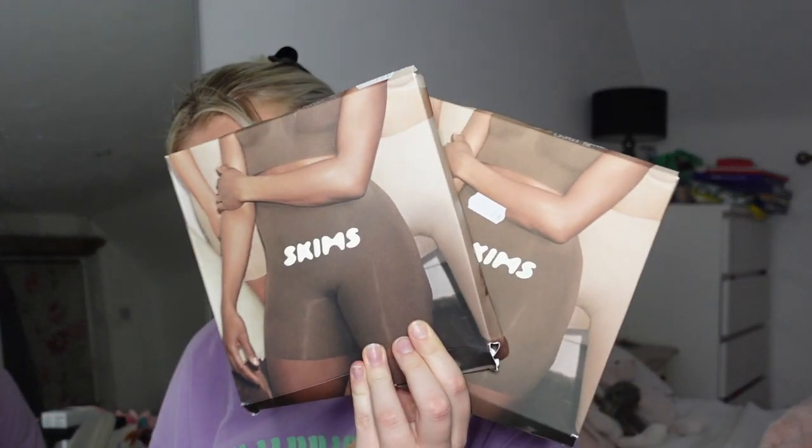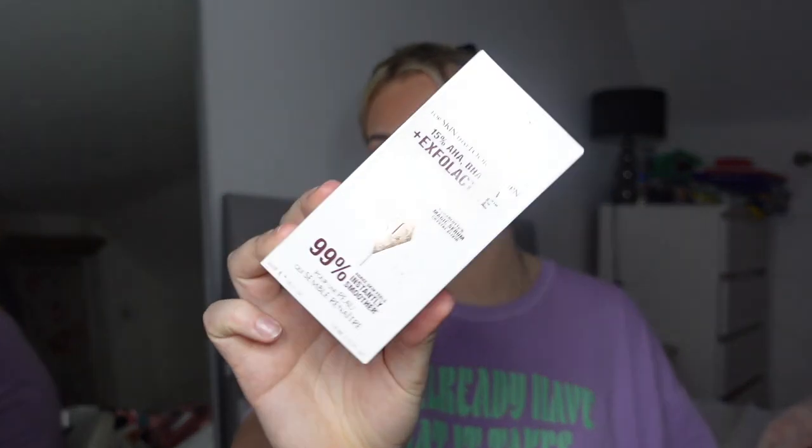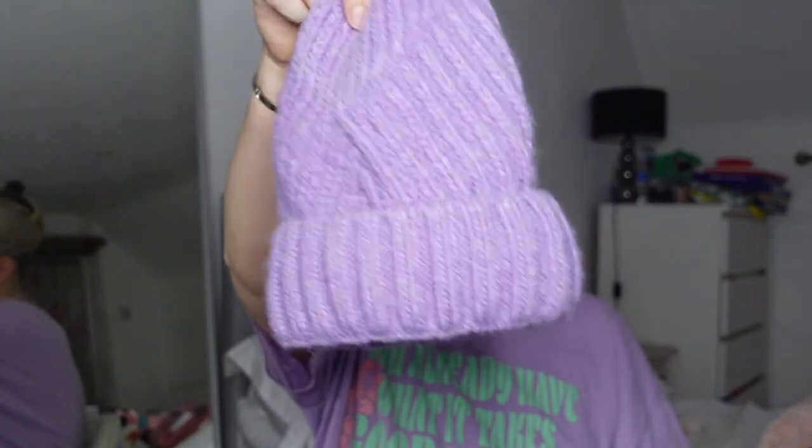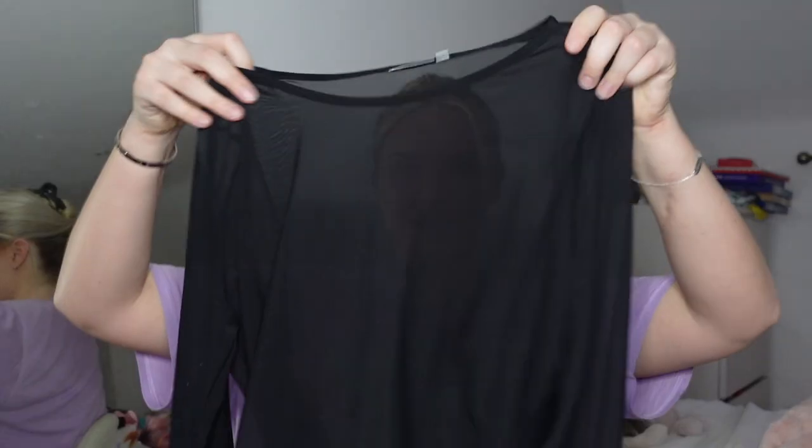I also got a Moroccan Oil, which again I use after every single time I wash my hair. As you can probably tell, I am an absolute sucker for nice hair products. I got two of these skin shorts, the Charlotte Tilbury exfoliator and the serum that comes with it, and this Urban Outfitters lilac beanie.